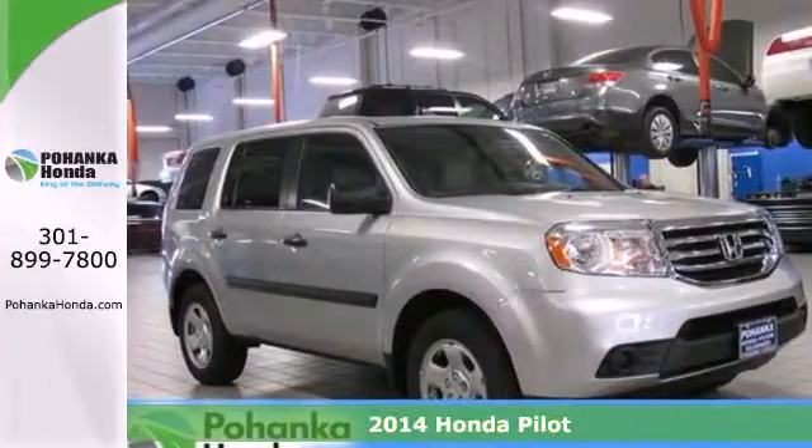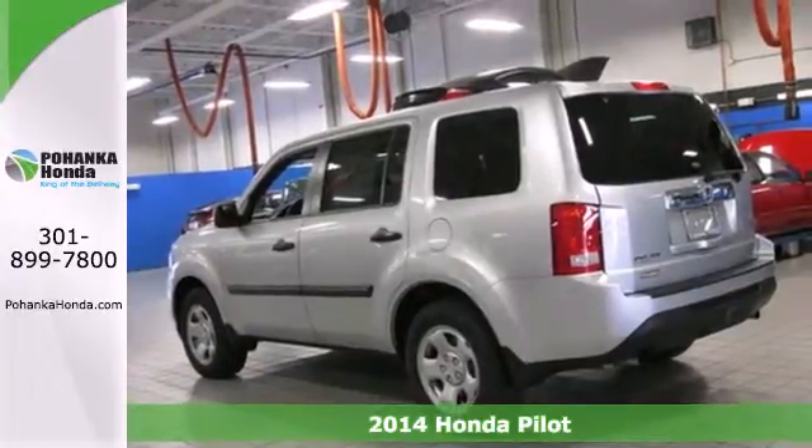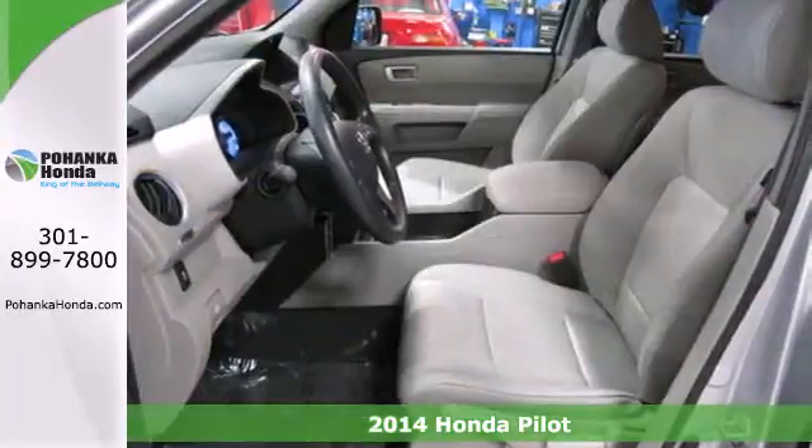Here's the 2014 Honda Pilot. Strong, versatile and fun. This SUV looks like it was designed just for you.